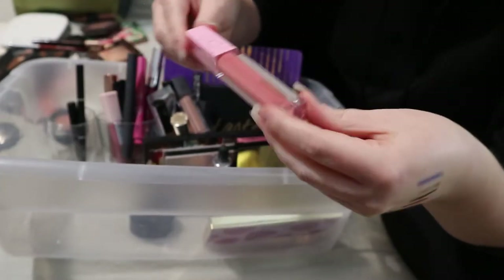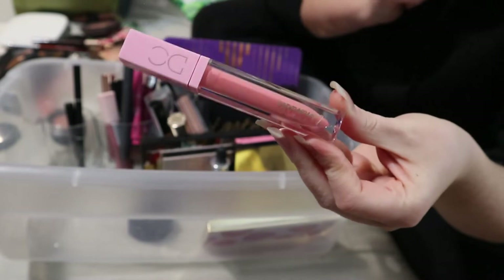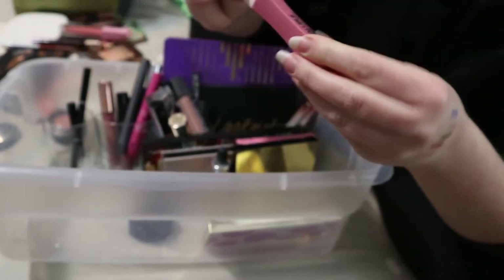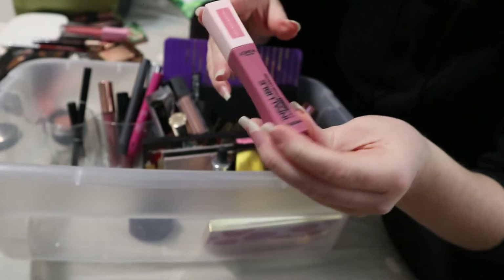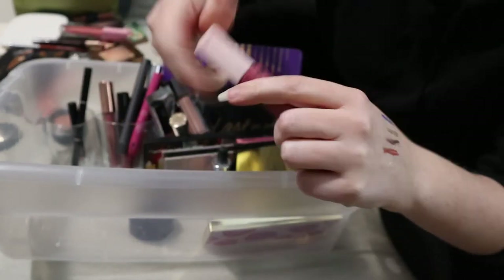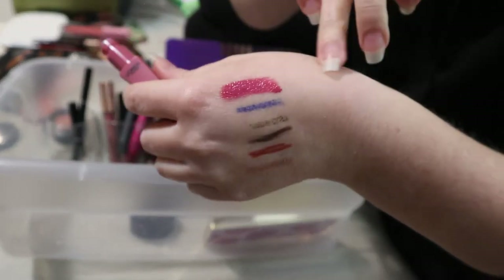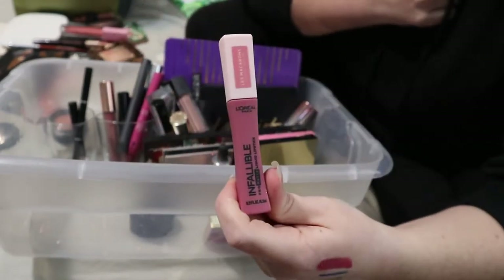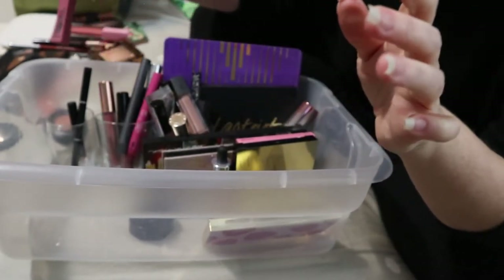Going over lip products quickly. The Dominique Cosmetics Lemonade Lip Gloss in the shade Peach Tea was in my 2019 favorites — it's beautiful. It can go back. Then a new product I tried — the L'Oreal Paris Infallible Pro Matte Liquid Lipstick in the shade Praline de Paris. It's beautiful and very unique — a rosy pink with a brightness to it. I really like this. I'm going to keep it in because it's a good color for this time of year.